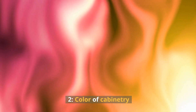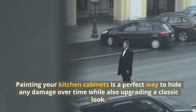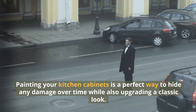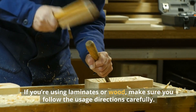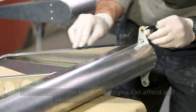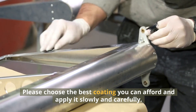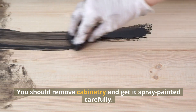2. Color of Cabinetry. Painting your kitchen cabinets is a perfect way to hide any damage over time while also upgrading a classic look. It all depends on the standard of your strategy. If you're using laminates or wood, make sure you follow the usage directions carefully. Choose the best coating you can afford and apply it slowly and carefully. You should remove cabinetry and get it spray-painted carefully.